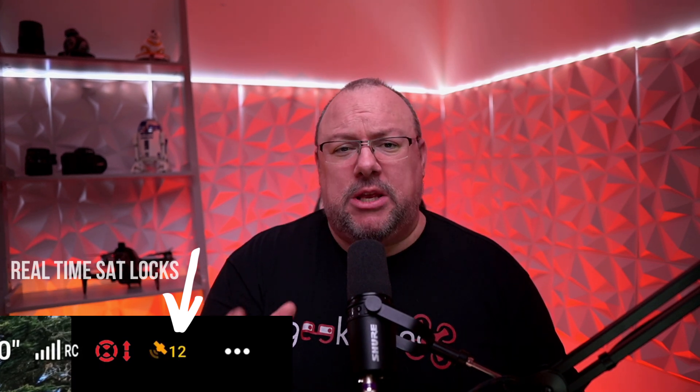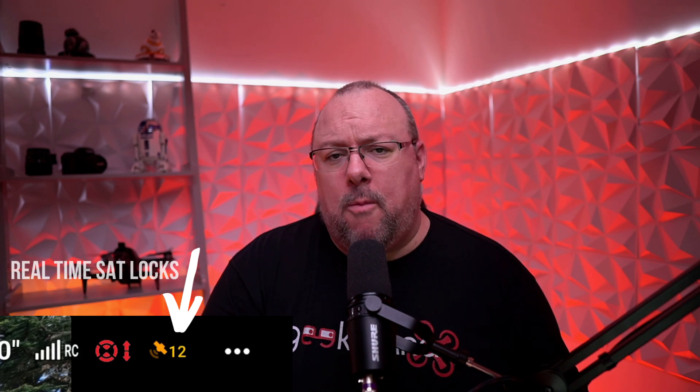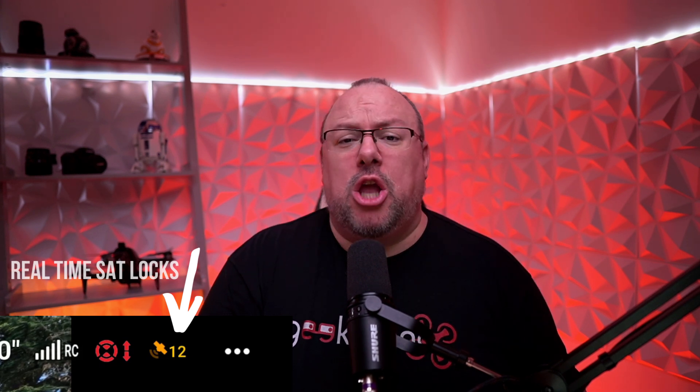What are your thoughts and experiences of the Mavic 3 in terms of satellite issues, and how do you feel about the proposed firmware update to fix the problem? Are you hopeful it will do the job? Let me know in the comments below.